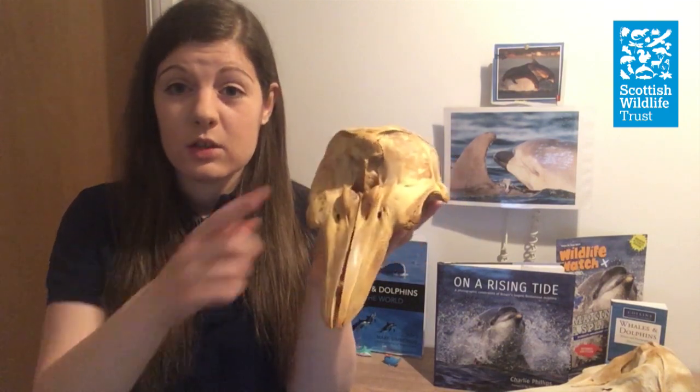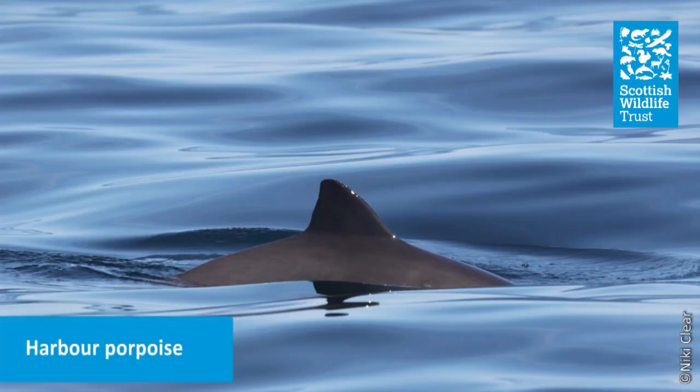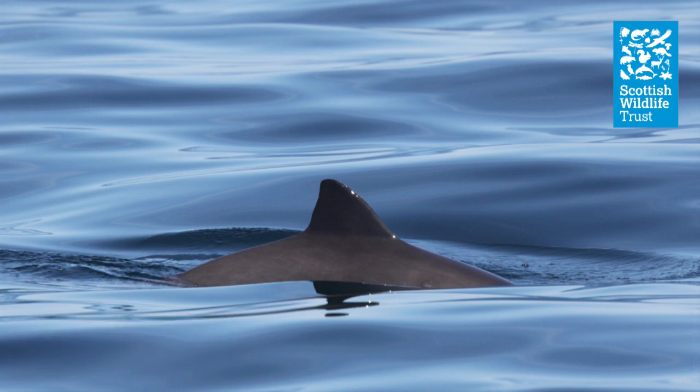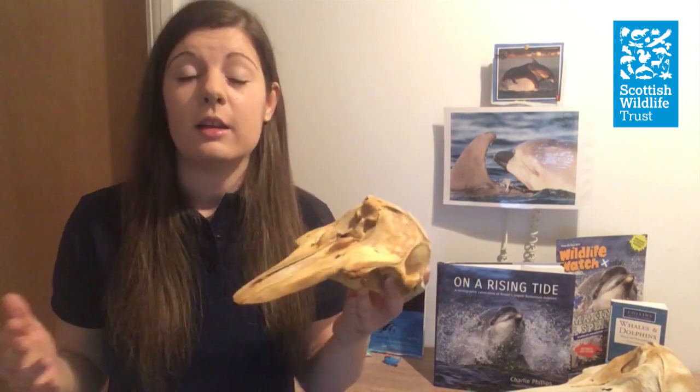Before putting the skull away, it's worth noting how to tell dolphins and porpoises apart, as people often use the terms interchangeably. Porpoises are much smaller than bottlenose dolphins — this harbour porpoise skull is noticeably smaller than the common dolphin skull. Harbour porpoises are also quite shy and move differently, typically showing only a small part of their back and a little triangular fin above the surface. If you're seeing large animals in a big pod jumping out of the water, you're probably looking at bottlenose dolphins.